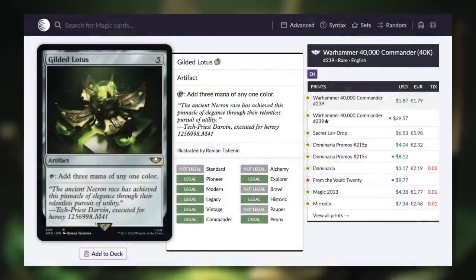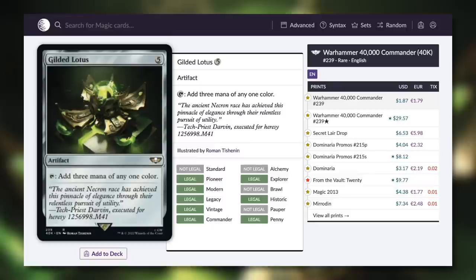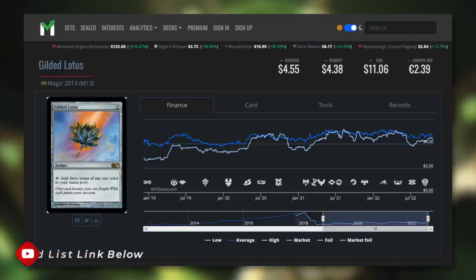Finally, one more mana rock that is getting more into budget territory — and hopefully one day it'll be less than $1. Let's talk about Gilded Lotus. Artifact for five, can tap for three mana of any one color. So incredibly efficient. Currently it's $1.87 — so close, just about 90 cents away from being a budget card I can utilize. Please, more reprints. The last real reprint of it was all the way back in Dominaria. According to the chart, its price has been creeping up and up over the years — over $4 at least. Thank you to this reprint, it has cut that in half and then some. Hopefully some more reprints can cut that in half again and then I can actually use this card in a deck. Here's hoping a lot of these fantastic cards and even more see some fantastic reprints in the future.